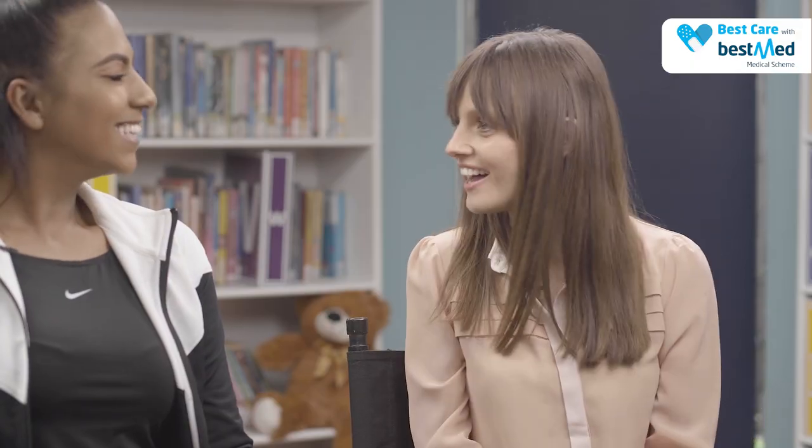Hello to everybody watching. BaseMed Medical Scheme has been helping South Africans, protecting them from the financial impact of life's unexpected events. In these short, informative episodes, we are joined by healthcare professionals, helping us navigate through life's daily problems. Today we're making a splash with water safety, and joining me is swim expert, Laurel.